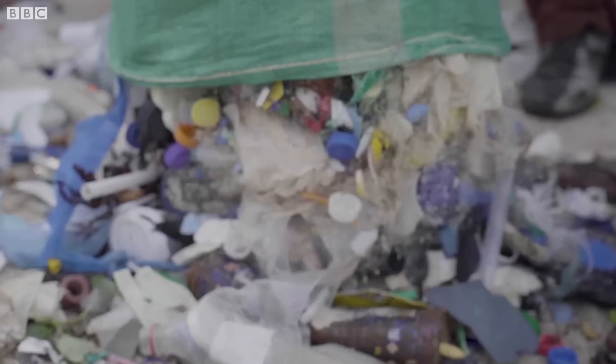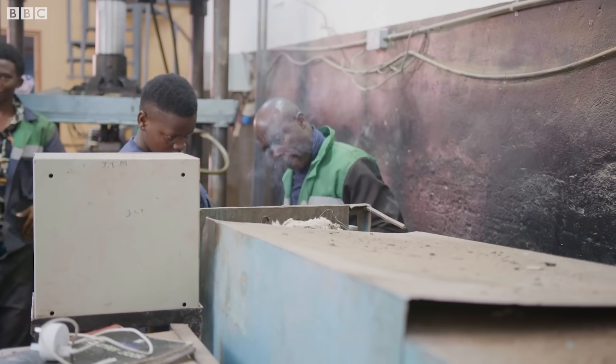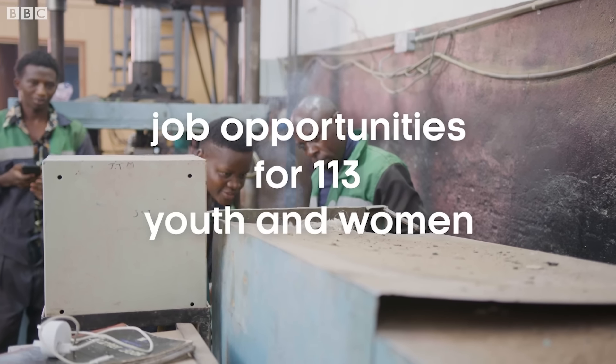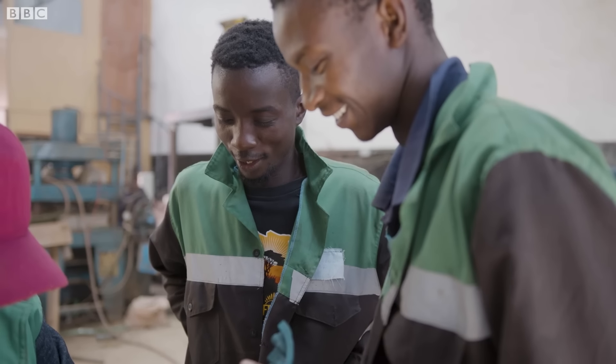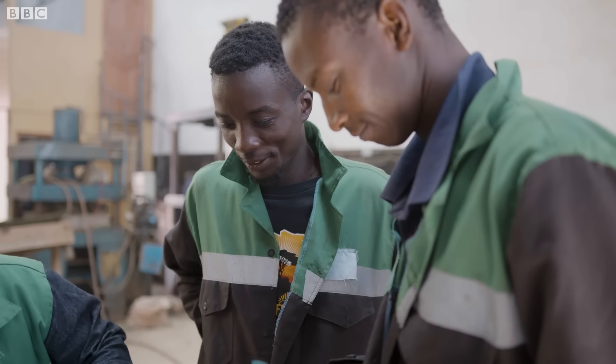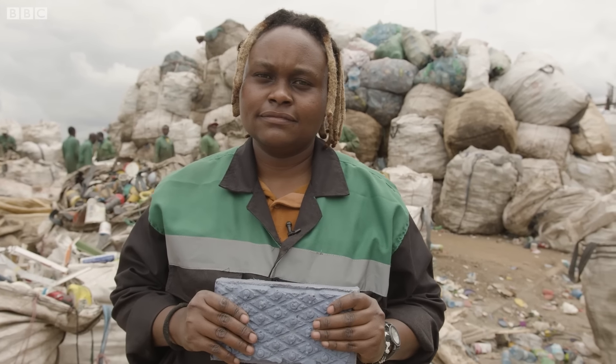Right now, we are almost at 100 metric tons of plastic waste processed by the end of this year. Together with my team, we have been able to create job opportunities for about 113 youths and women here in Kenya, and that I am really proud of. My hope and prayer is to double or triple that. We need to move and build the future, and build it fast.